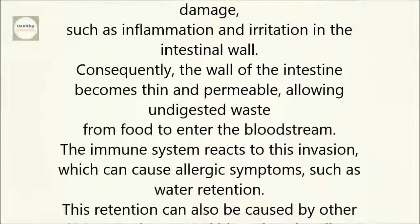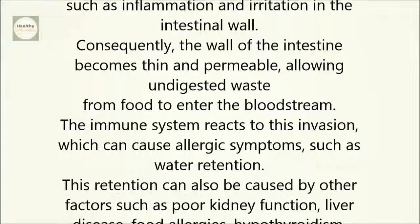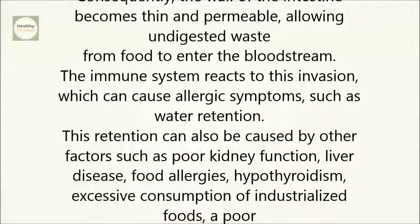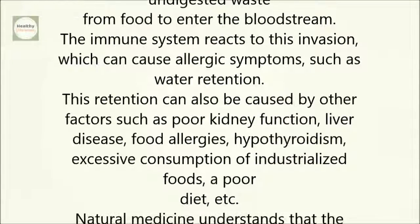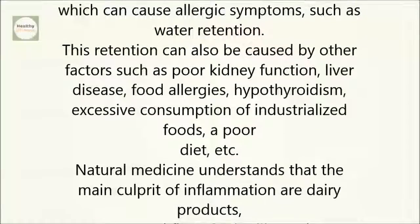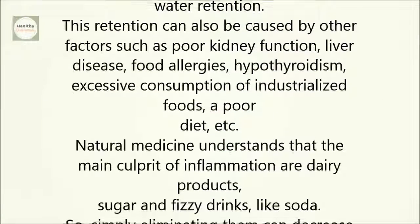The immune system reacts to this invasion, which can cause allergic symptoms such as water retention. This retention can also be caused by other factors, such as poor kidney function, liver disease, food allergies, hypothyroidism, excessive consumption of industrialized foods, and a poor diet.